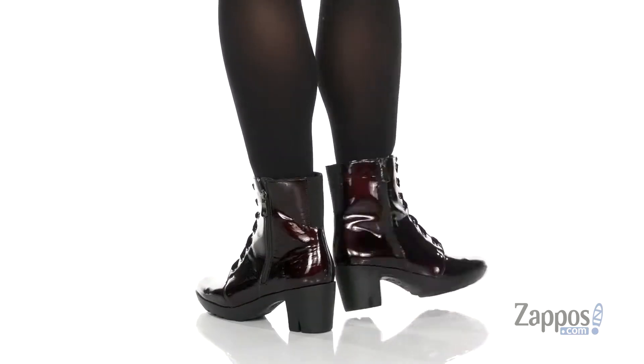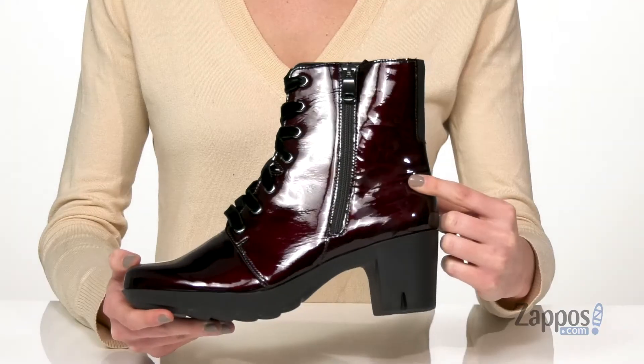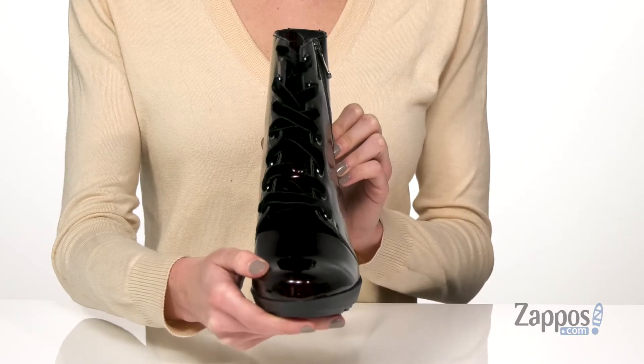These boots have a patent leather finish, giving you a shiny sheen all over the upper. That shine is contrasted against the soft black velvet laces at the top.